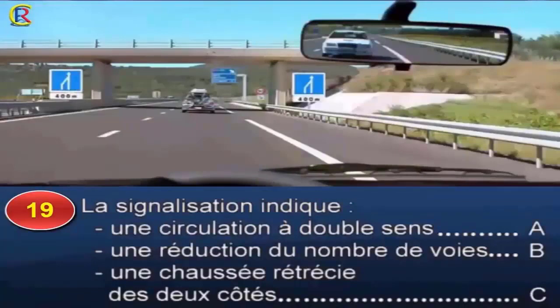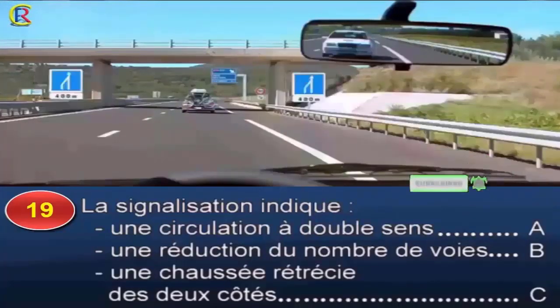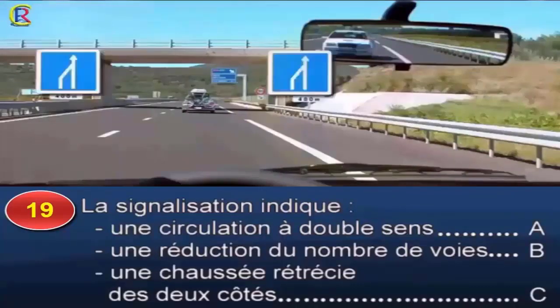La signalisation indique une circulation à double sens, réponse A ; une réduction du nombre de voies, réponse B ; une chaussée rétrécie des deux côtés, réponse C. Ces panneaux indiquent la réduction du nombre de voies sur une route à chaussée séparée ou sur un créneau de dépassement. Les panneaux en dessous précisent la distance nous séparant de l'endroit où s'applique cette indication. La chaussée qui bénéficiait de deux voies affectées à mon sens ne comportera plus à 400 m qu'une seule voie. Bonne réponse : B.